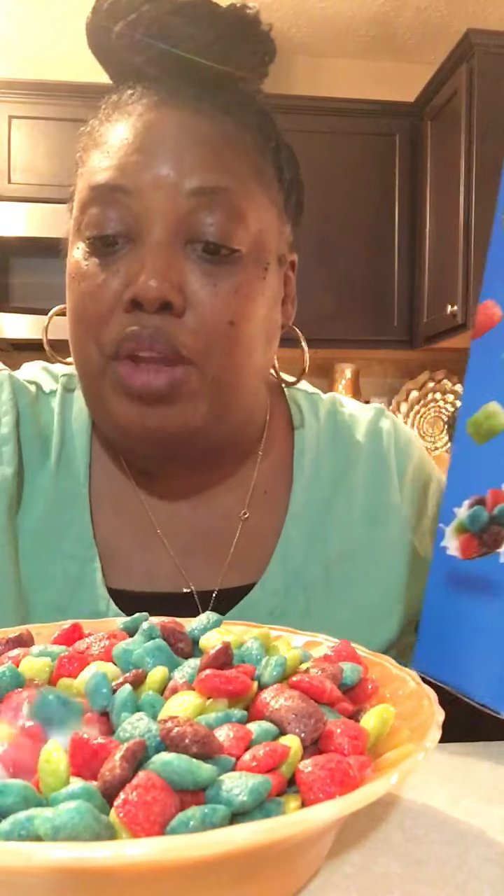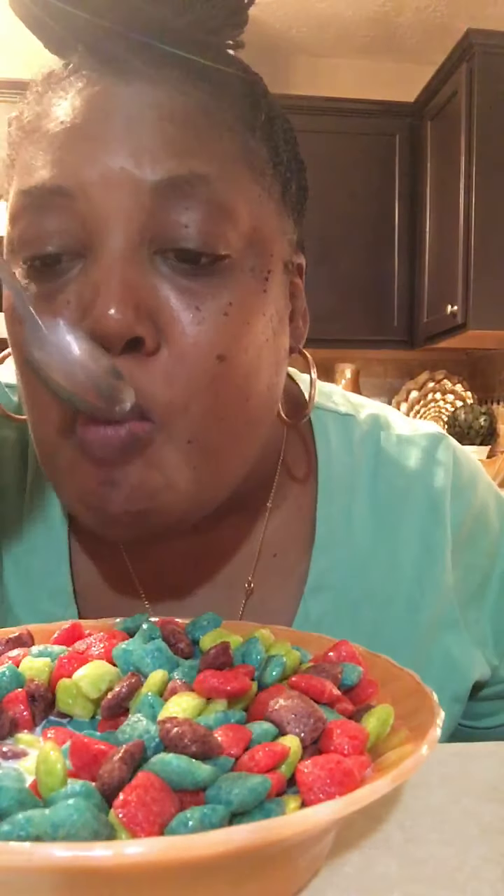Dollar Tree, you did us right! It's sweet, it's crunchy, it's a little corny. There's fruitiness to it.